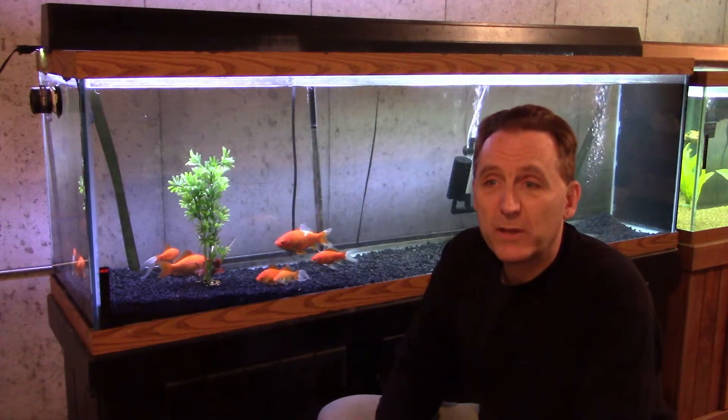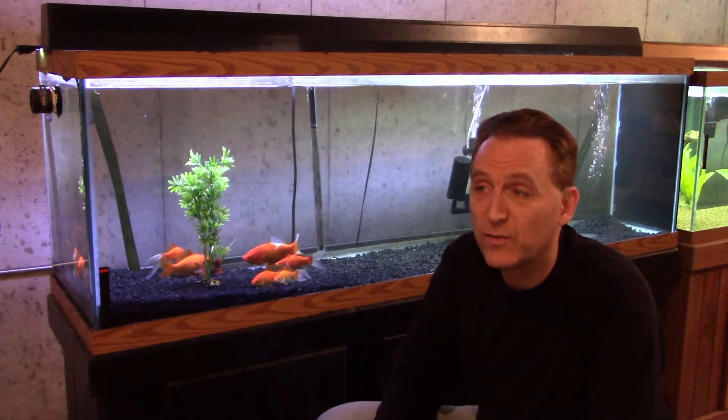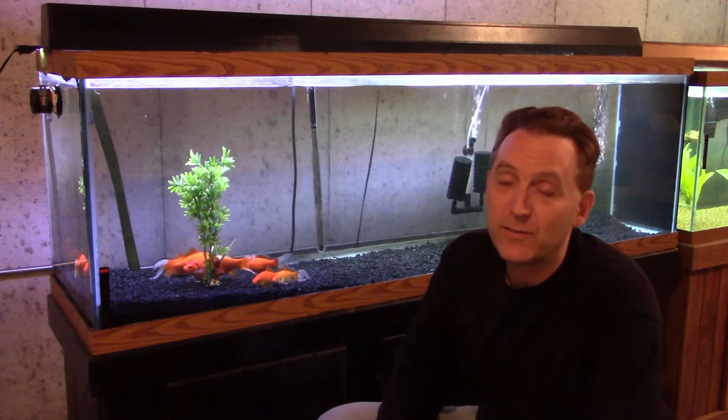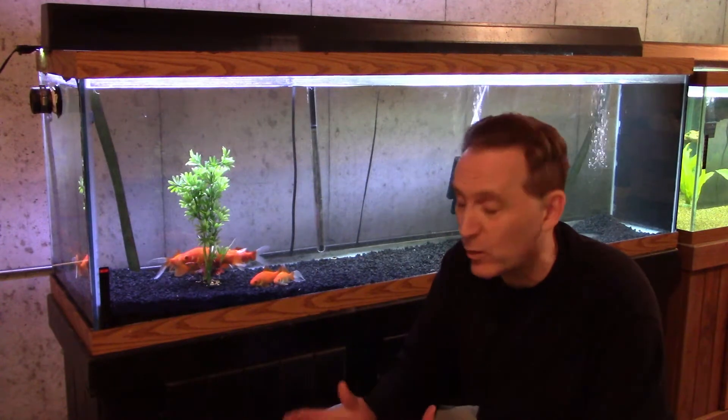I was originally planning to do a video today on all my fish — a little update — but as time is running short for that, I decided I would just do an update on the goldfish, just show where we're at. We've got a couple different tanks going here and things are getting a little interesting.